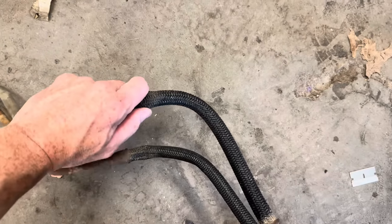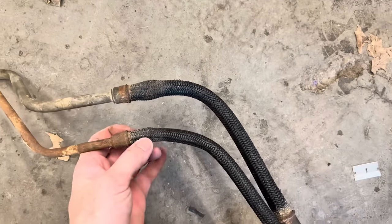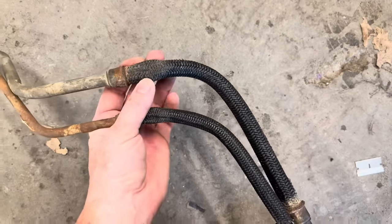If you have one of these trucks, I would highly recommend you get up underneath the vehicle and check it, and just make sure that they're not collapsed.